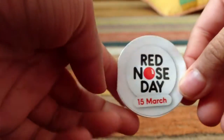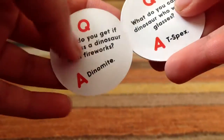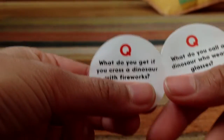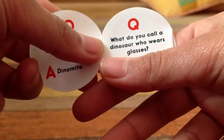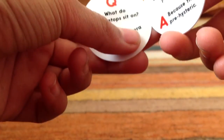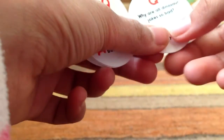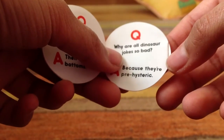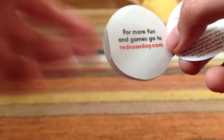It comes with this — a very small booklet, compared to a minifigure. It's a nice small little booklet. Red Nose Day, 15th March. It's got some jokes: What do you get if you cross a dinosaur with fireworks? Dynamite. What do you call a dinosaur who wears glasses? T-Specs. What do Triceratops sit on? Their Tricerobottoms. Why are all dinosaur jokes so bad? Because they're pre-hysteric. It says for more fun and games, go to rednoseday.com.